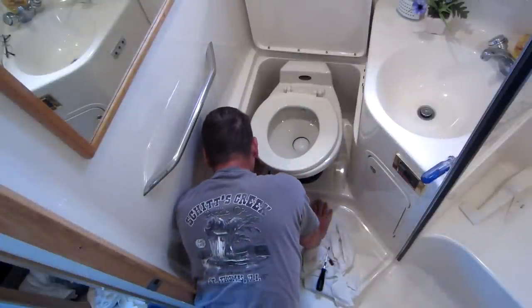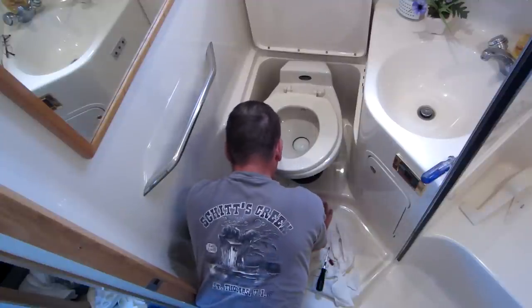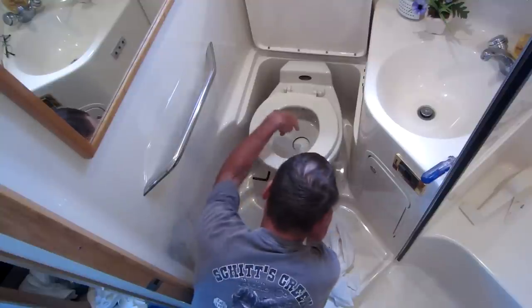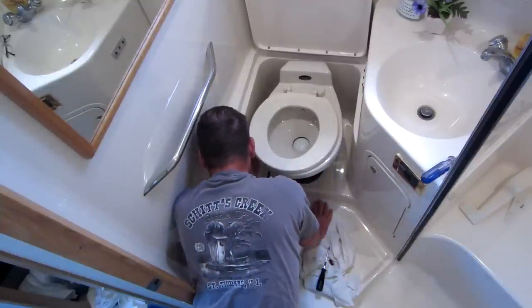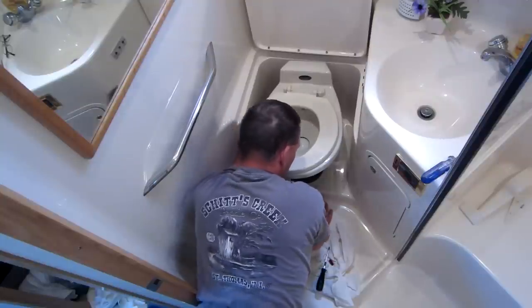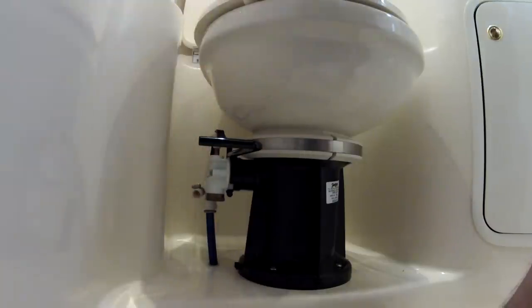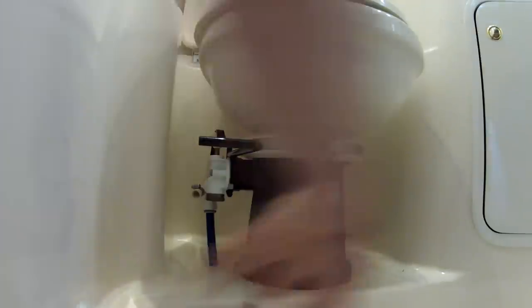This always seems to be the case on our holidays — there's an emergency repair to be done. The seal had gone on this toilet, so the little clamshell valve was not sealing properly. As pressure builds in the vacuum system it starts to whistle and the pump doesn't shut off because it can't build proper vacuum. I replaced that seal since I always carry a spare.